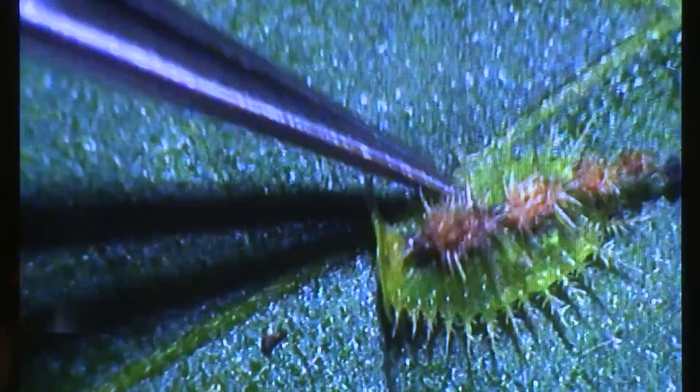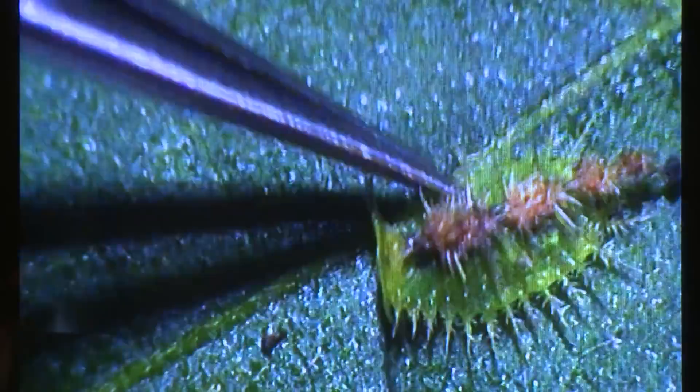So these amazing beetles, both as adults and as larvae, have a whole host of adaptations that increase their survival rate for living a dangerous life exposed on a leaf.